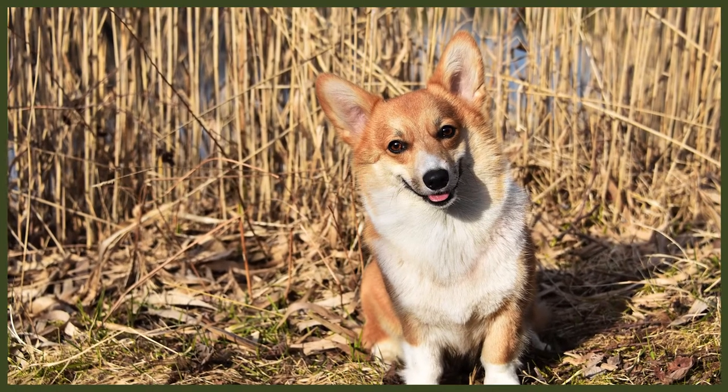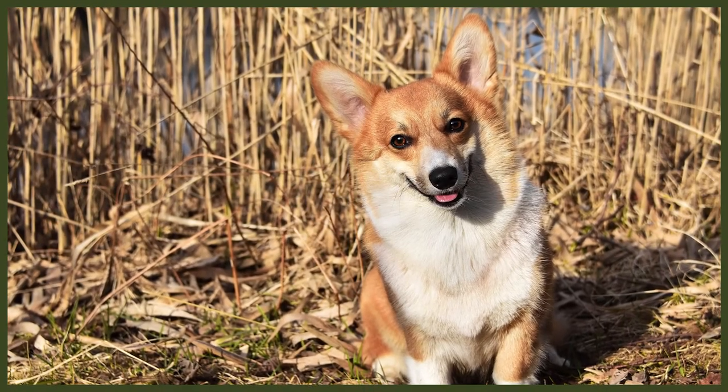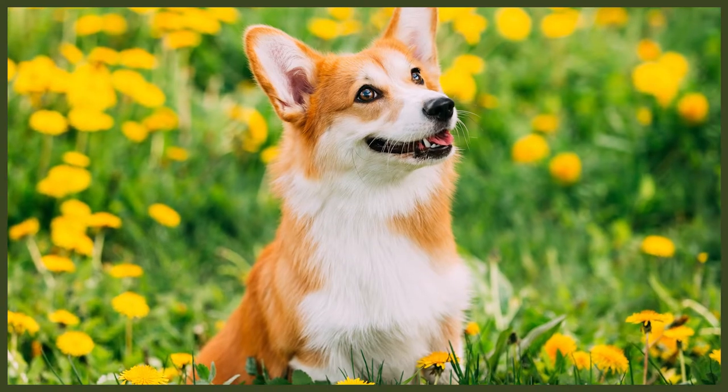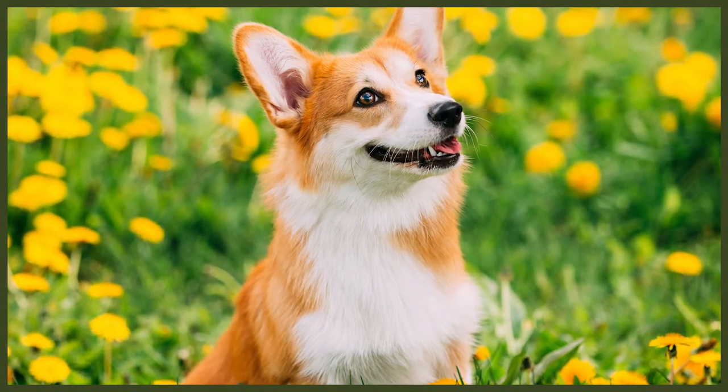If your dog doesn't naturally wear down their nails then you will need to trim them once or twice a month to prevent any painful tears or other issues. If you hear them clicking on the floor then they are too long. If you're not experienced in trimming dog's nails it's good to ask your vet or groomer for pointers, as a dog's nails actually have blood vessels in them, so if you cut them too far you can cause bleeding which could become a very negative experience for your dog.